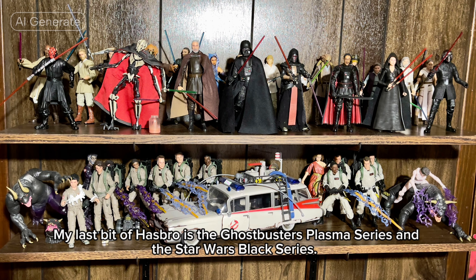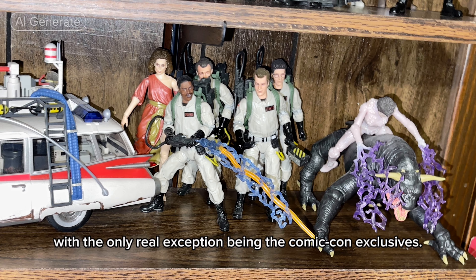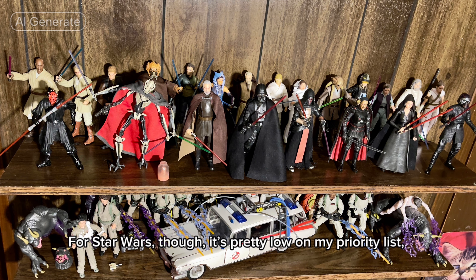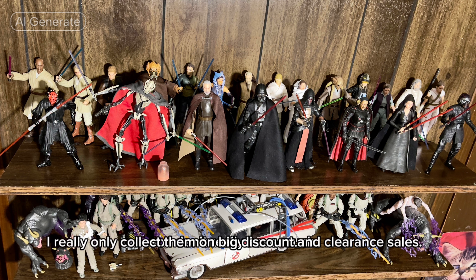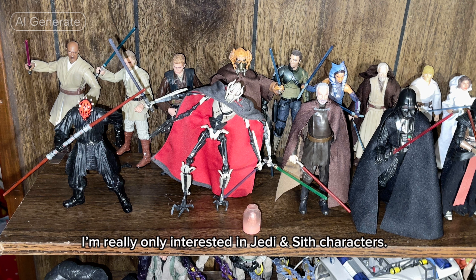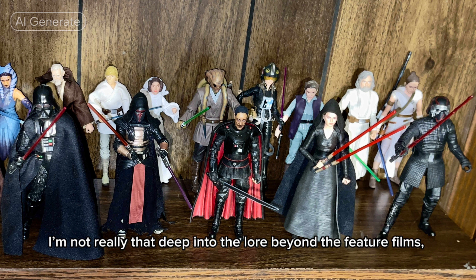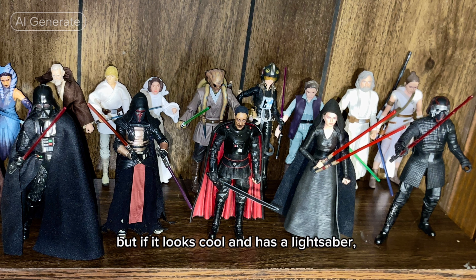My last bit of Hasbro is the Ghostbusters Plasma series and the Star Wars Black series. I did end up getting most of the Ghostbusters figures, with the only real exception being the Comic-Con exclusives. For Star Wars though, it's pretty low on my priority list, so I don't really have much. I really only collect them on big discount and clearance sales. I'm really only interested in Jedi and Sith characters — some of them I might not even know — but if it looks cool and has a lightsaber, it could eventually end up on my shelf.